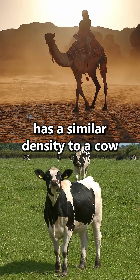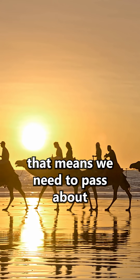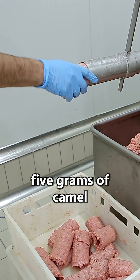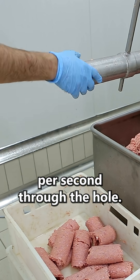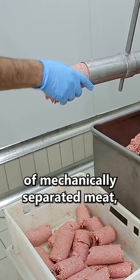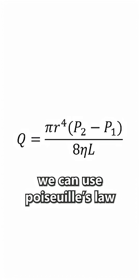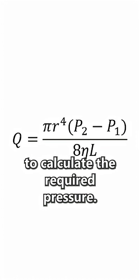If we assume that a camel has a similar density to a cow, and the average camel is 450 kilos, that means we need to pass about 5 grams of camel per second through the hole. Taking into account the average viscosity of mechanically separated meat — which is about 100,000 centipoise — as well as the flow rate we want, we can use Poiseuille's law to calculate the required pressure.